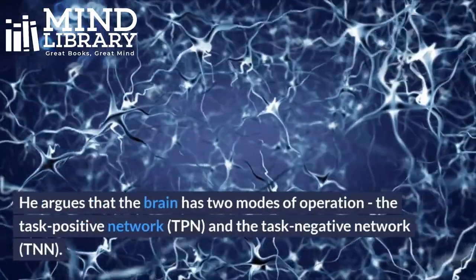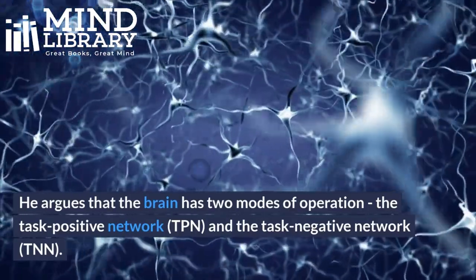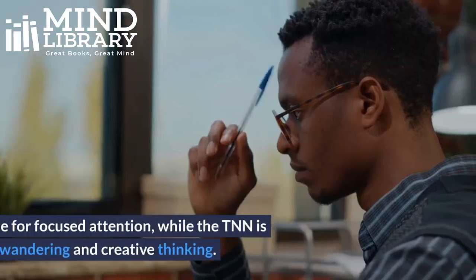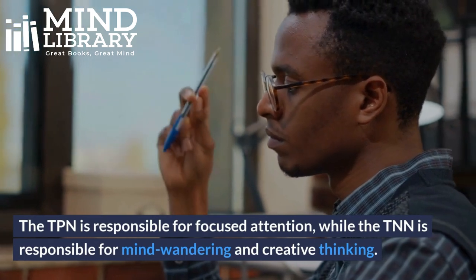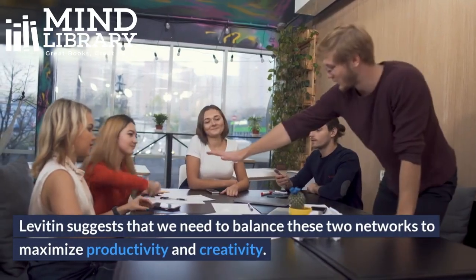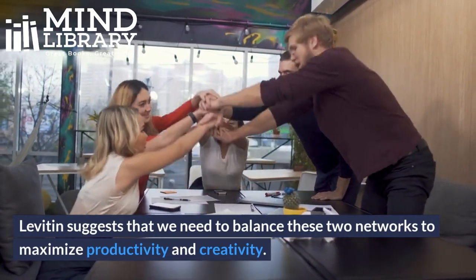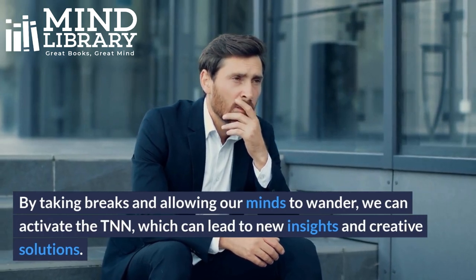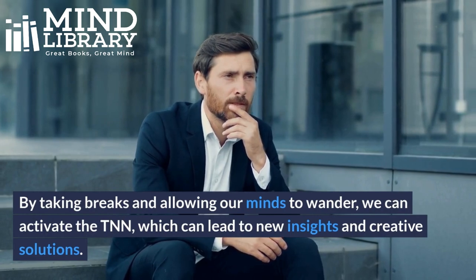He argues that the brain has two modes of operation: the task positive network (TPN) and the task negative network (TNN). The TPN is responsible for focused attention, while the TNN is responsible for mind-wandering and creative thinking. Levitin suggests that we need to balance these two networks to maximize productivity and creativity. By taking breaks and allowing our minds to wander, we can activate the TNN, which can lead to new insights and creative solutions.